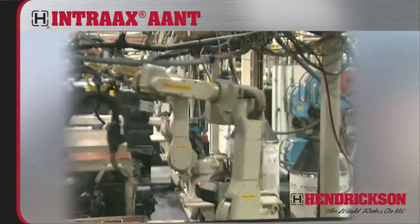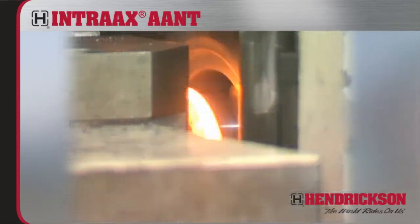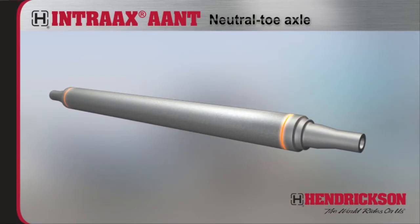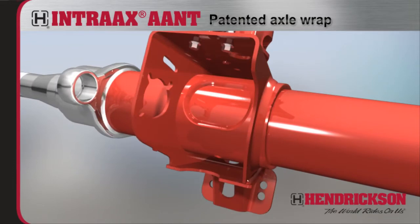As the largest axle manufacturer in North America, Hendrickson's sophisticated manufacturing processes ensure we produce the straightest axles in the industry. Neutral-toe axles improve tire life and fuel mileage, while friction-welded spindles and our patented axle wrap ensure optimal structural integrity.